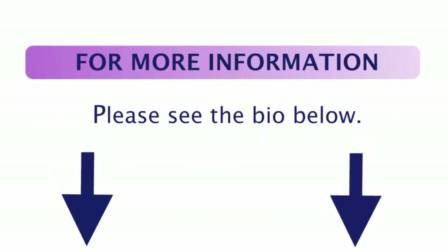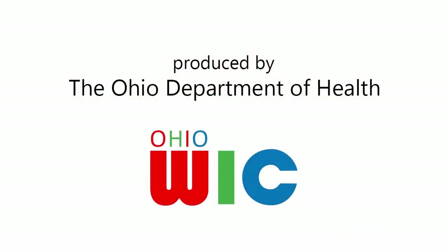Then it's packaged, sterilized, and shipped out for consumption. And that is the basics of what formula is and where it came from. For more really interesting historical information and way more detailed information about what's in formula and how it's made, some of the sources I used when making this video are in the bio below. Be sure to check them out if you're looking for more information — there's a ton to learn about. Thanks for joining me today. Until next time, stay healthy, Ohio. I'll see you in the next video.